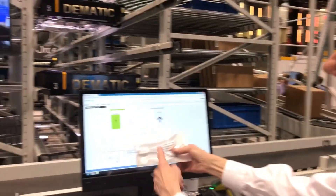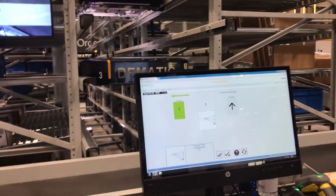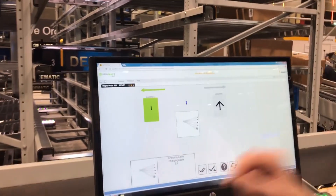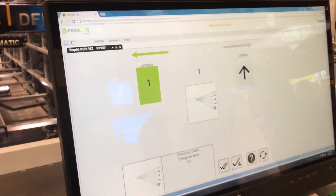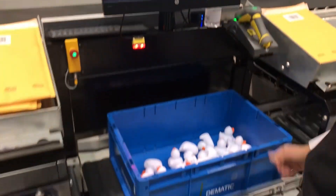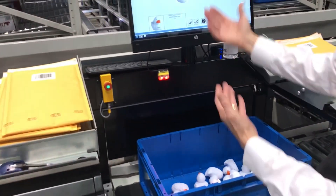So as another verification, I confirm I have the right SKU and put it into the envelope. It has the picture on the screen to verify that. Then I acknowledge using the flat screen and the next order is ready to go.